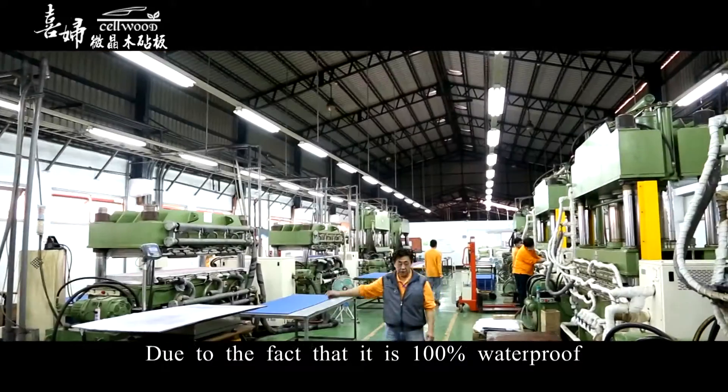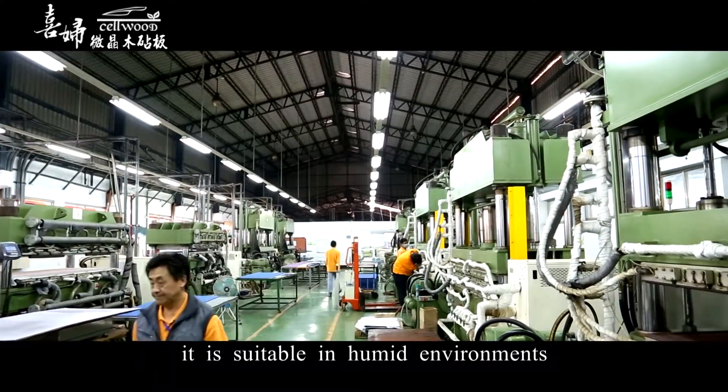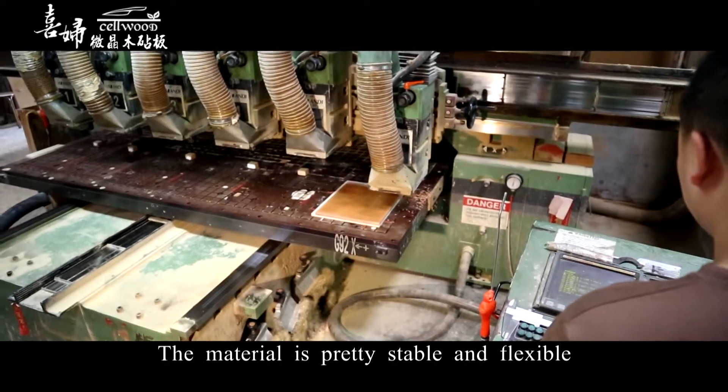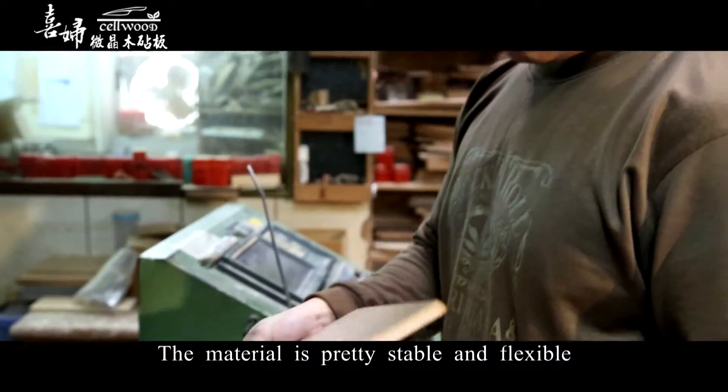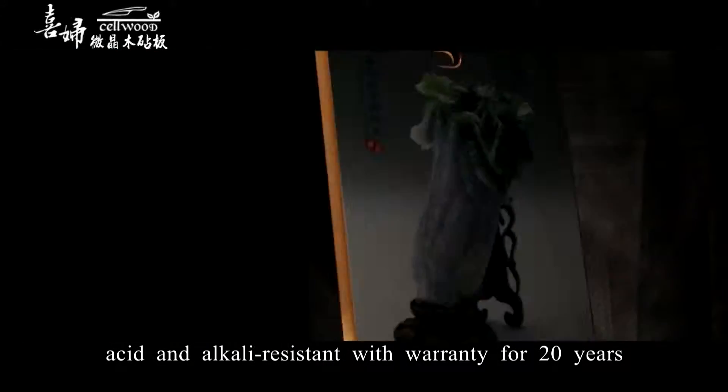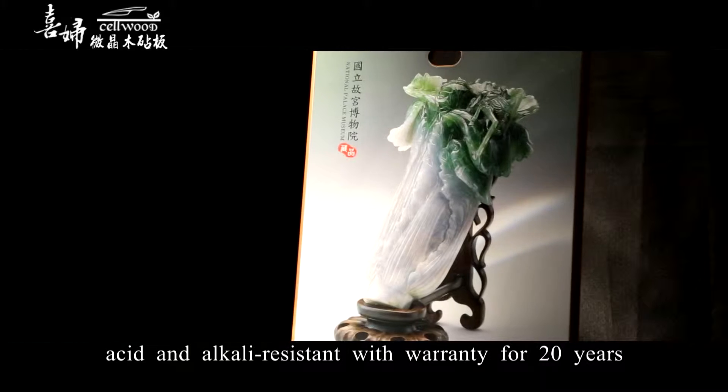Due to the fact that it is 100% waterproof, it is suitable in humid environments, so no post-processing is needed. The material is pretty stable and flexible, which makes it difficult to deform. It is non-toxic, non-bulb, and acid-alkali resistant with a warranty for 20 years.